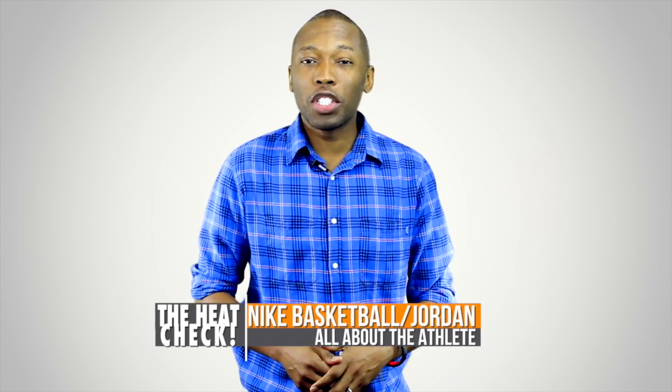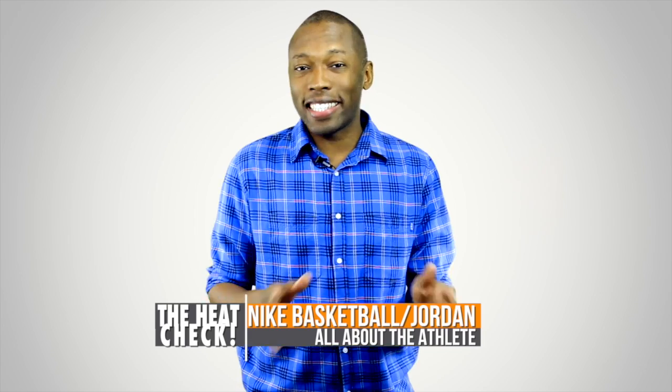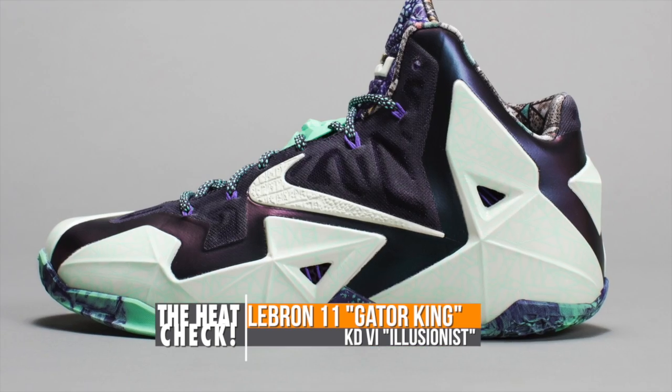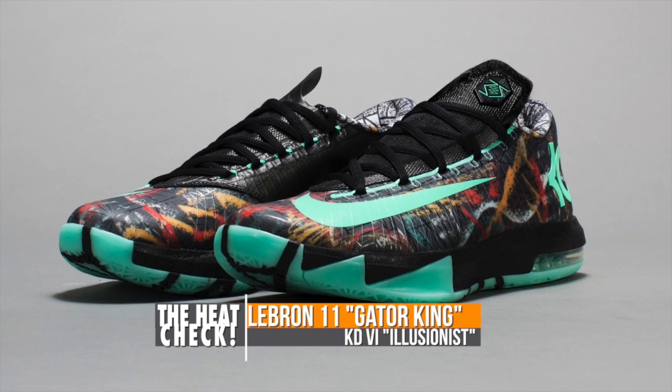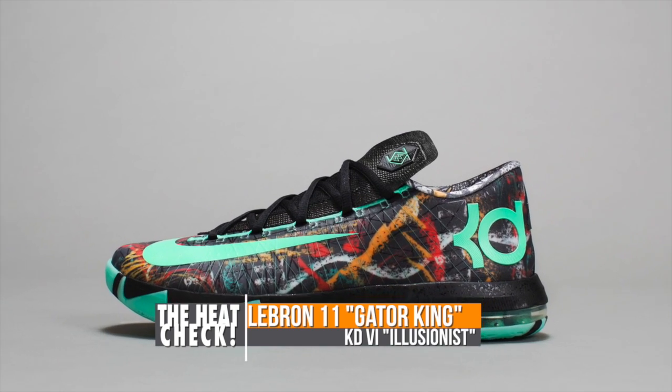Heat check. Switching over to the swoosh, it looks like LeBron and KD will have special all-star versions as well as the entire performance line from Jordan Brand. The LeBron 11 and the KD-6 both take their turn shining in the New Orleans Louisiana Gumbo League. The LeBron 11 has been nicknamed the Gator King and glows in the dark, while the KD-6 has been named the Illusionist. The upper on the KD-6 is crazy.